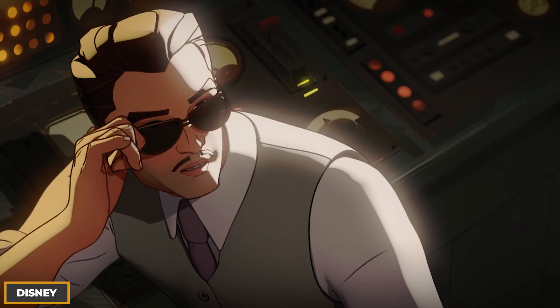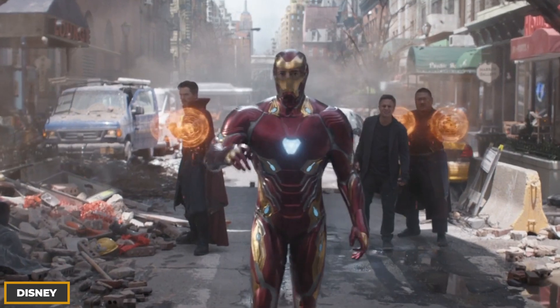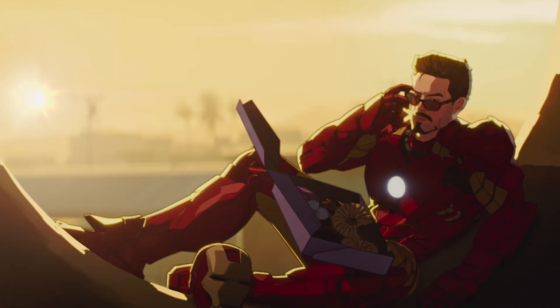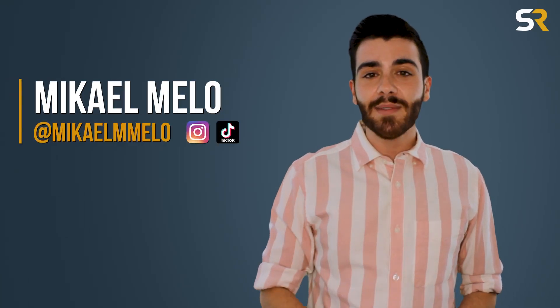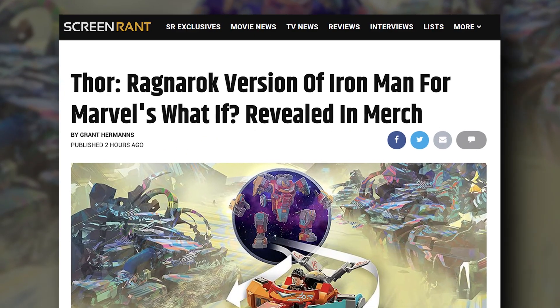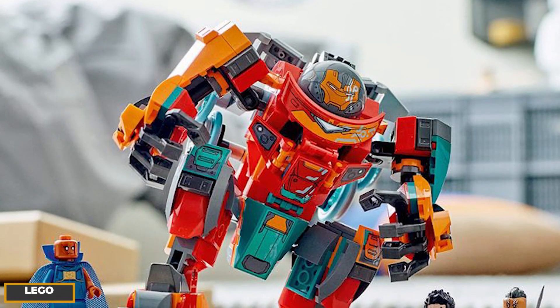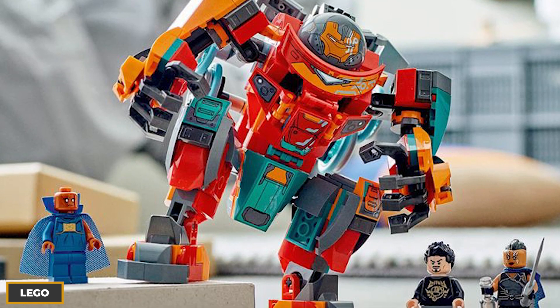Thanks to Amazon France, new images from a LEGO set for the new Disney Plus series 'What If' have shown what version of Iron Man we can expect from the show. Welcome back to Screen Rant, my name is Michael Mellow. The Thor Ragnarok version of Iron Man is set for Marvel's What If, as the French Amazon site debuted the first look at the LEGO set from the upcoming animated series.